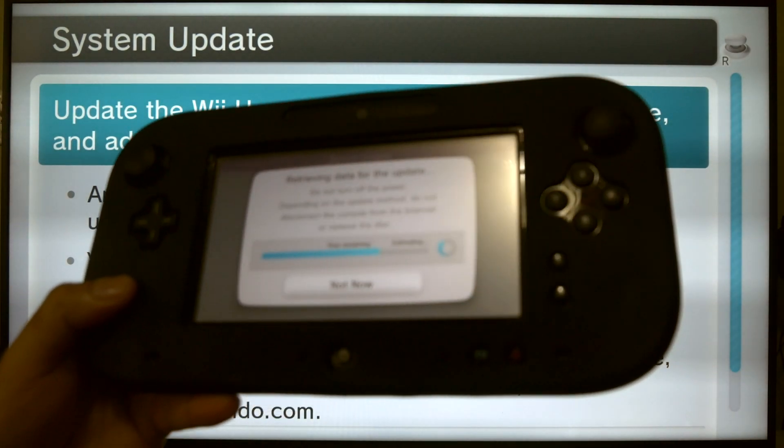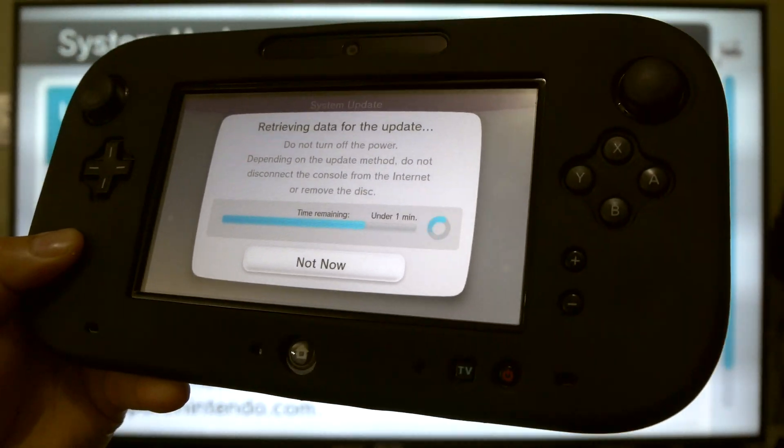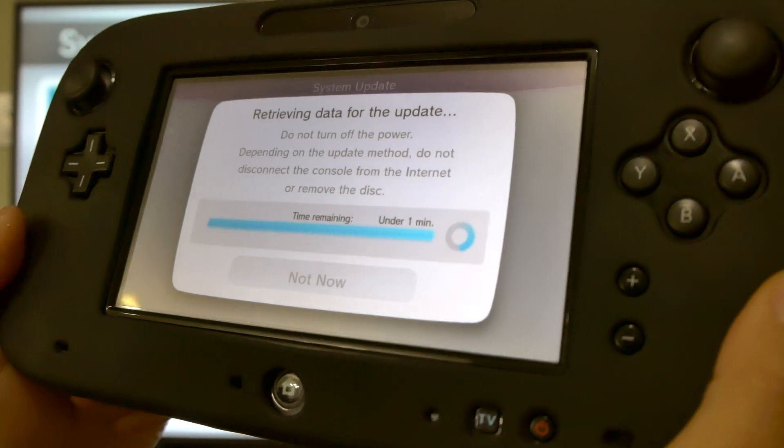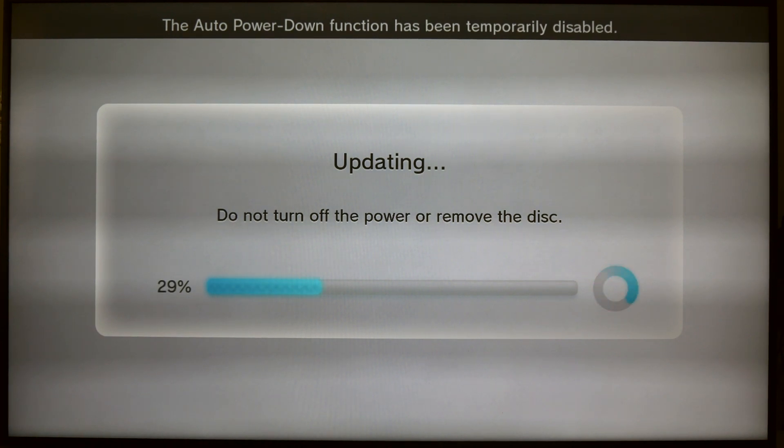Just checking for the update. Okay, it's already updating. It didn't prompt me or anything — well, I guess I did tell it to.